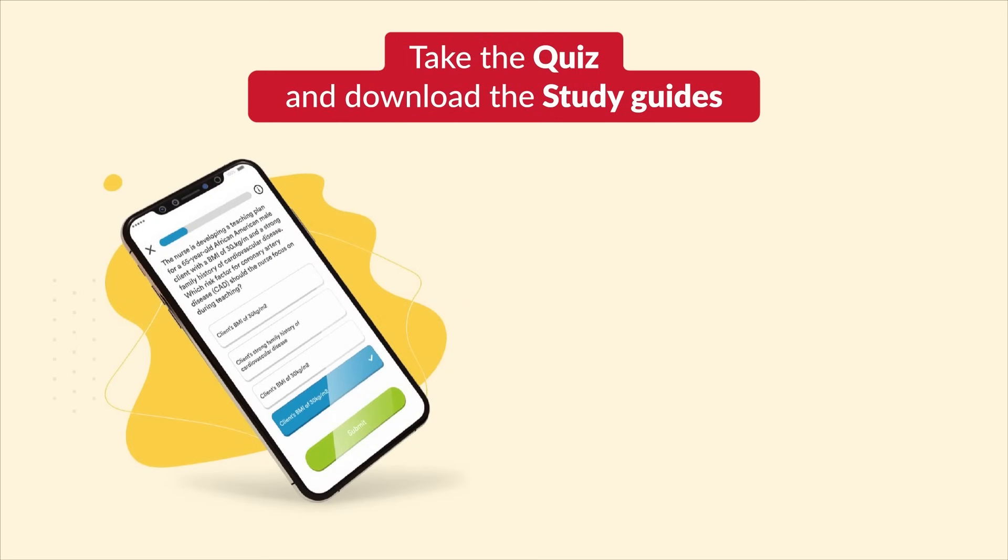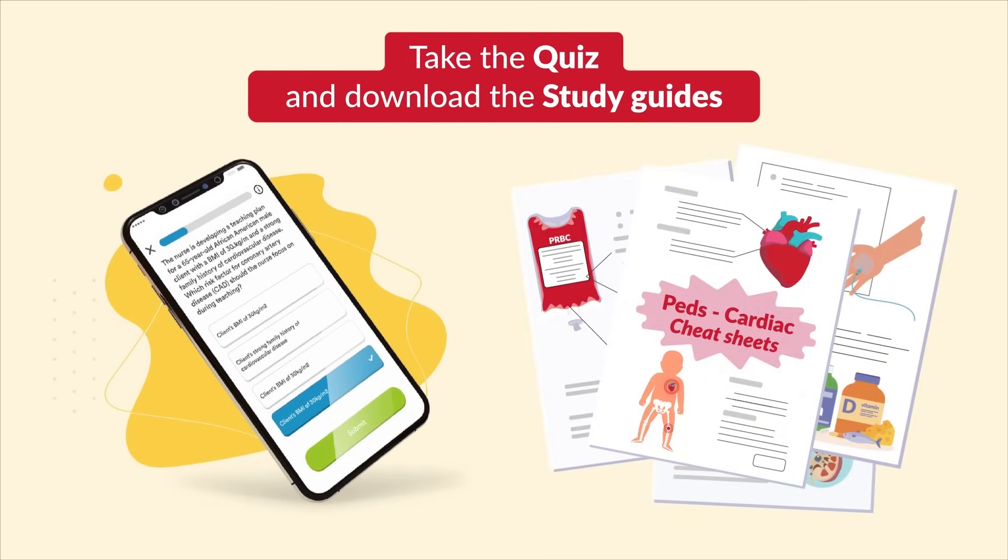Thank you so much for watching. Don't forget to take your quiz and download the study guides. Feel free to share with a classmate and even your instructor. See you in the next videos.